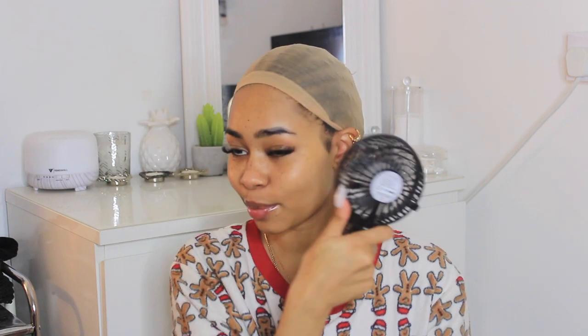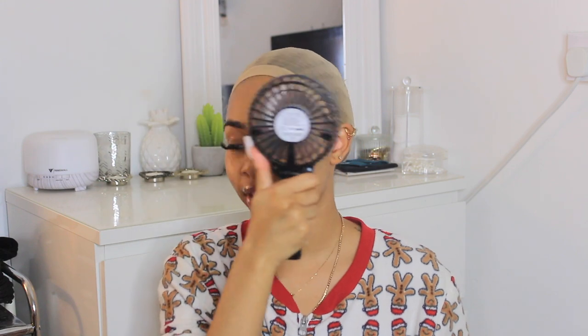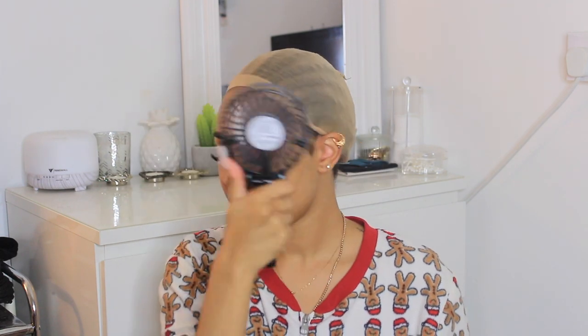I'm just going to use my fan so the micellar water has time to dry. I also ordered the Bold Hold skin protect and the glue remover, which should be here very soon because I really like Bold Hold and I want to do my wigs properly. It's 2022, we're switching it up! My sideburns have grown back — you all know I accidentally shaved one side and had to shave the other to match, but they've grown back now.